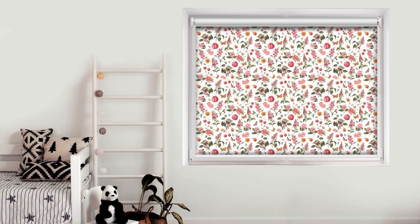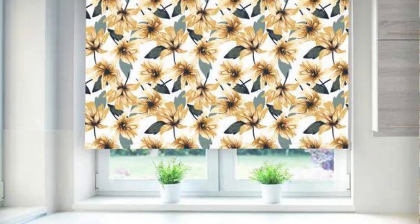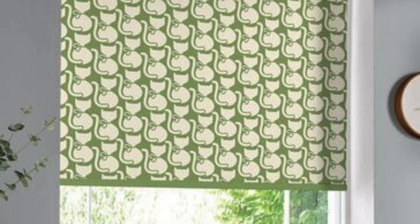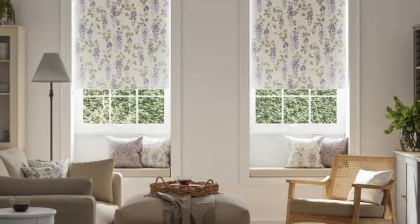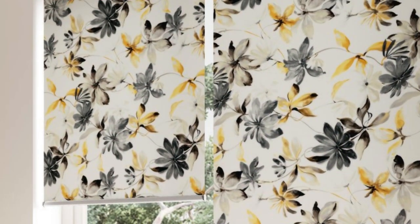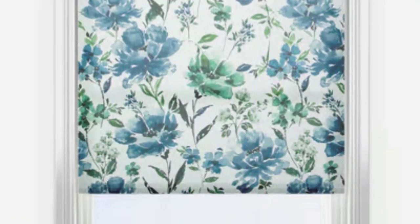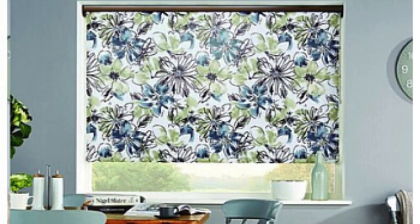Whether utilized as stand-alone window coverings or as part of a layered window treatment scheme, roller blinds continue to be a popular and versatile choice, seamlessly combining form and function. Their space-saving design is particularly beneficial for smaller rooms, as roller blinds neatly retract into a compact roll when raised, allowing for an unobstructed view and maximizing the sense of space. This makes them an ideal choice for apartments, offices, or any environment where efficient use of space is crucial.